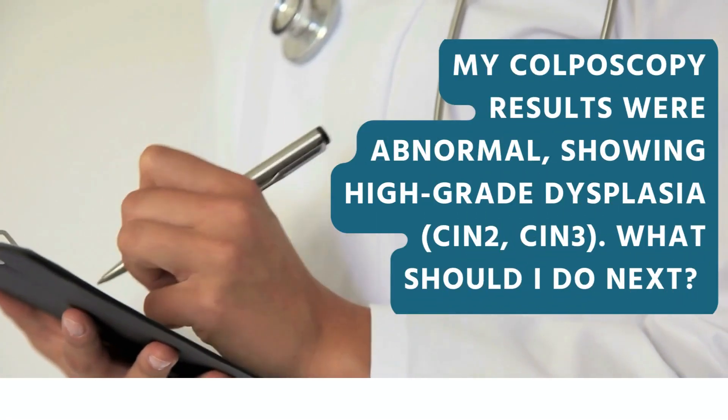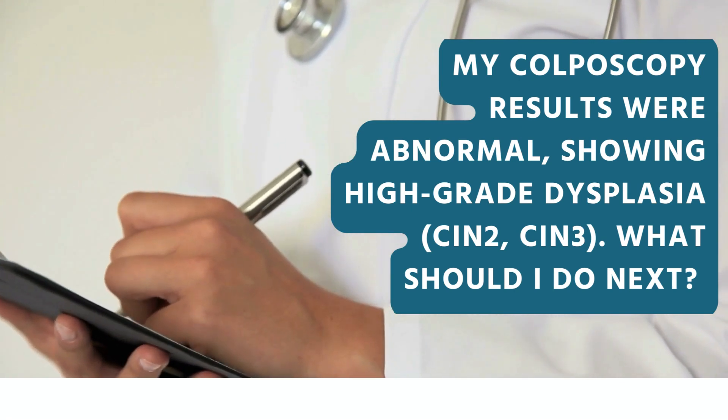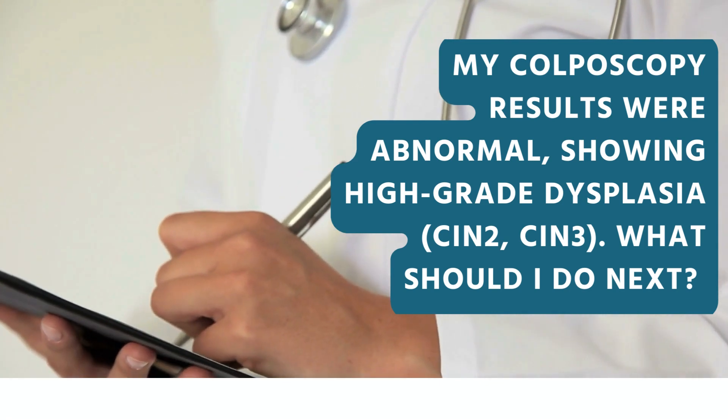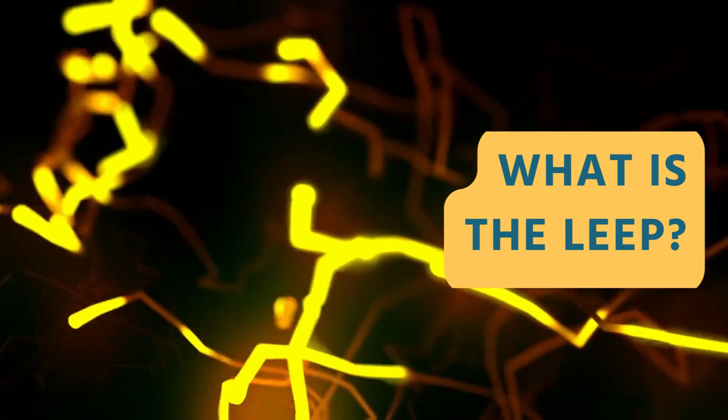If not treated over time, high-grade dysplasia may become cancerous. The most common treatment is the Loop Electrosurgical Excision Procedure (LEAP). The LEAP can be done in the colposcopy clinic. The LEAP is a treatment that removes abnormal tissue from the cervix.